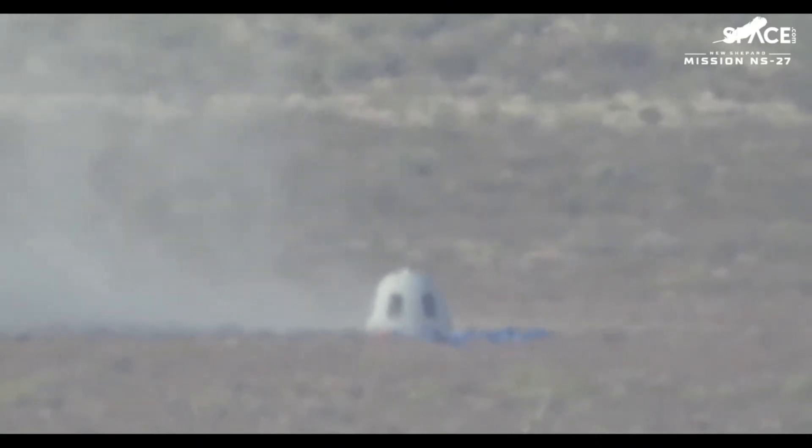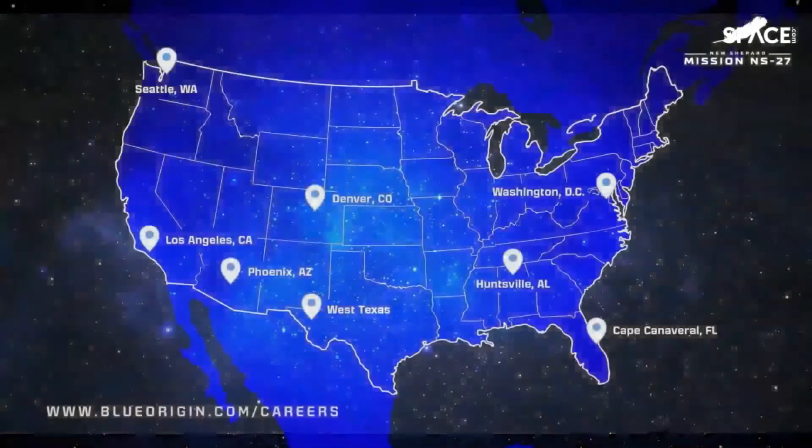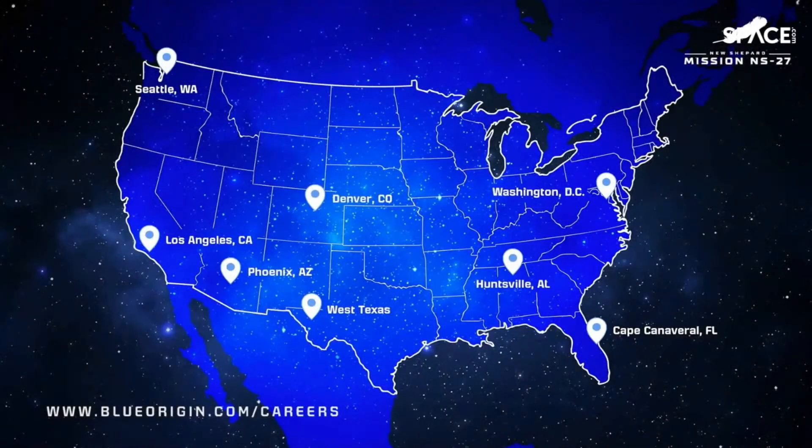These New Shepard missions are really all about whether you would like to fly to space on New Shepard and purchase a seat on a future ride to space. If you're interested in flying on New Shepard, you only have to visit blueorigin.com — you'll see a button there that says 'Fly to Space' and your own journey to the Karman line is going to be closer than you think. And if you want to join the team that helps send those astronauts to space, visit blueorigin.com/careers.